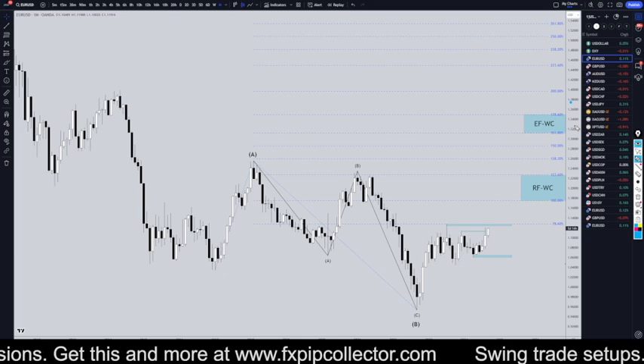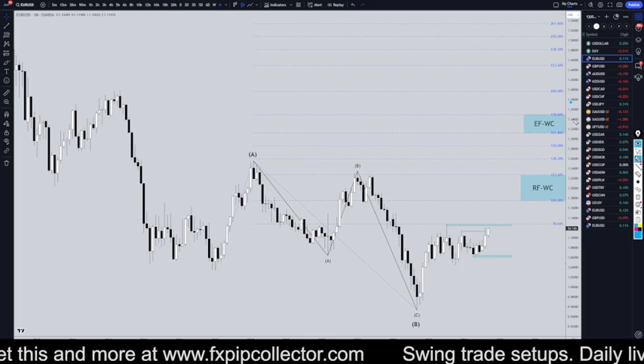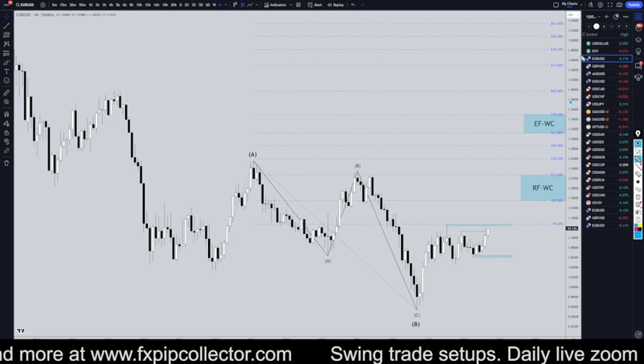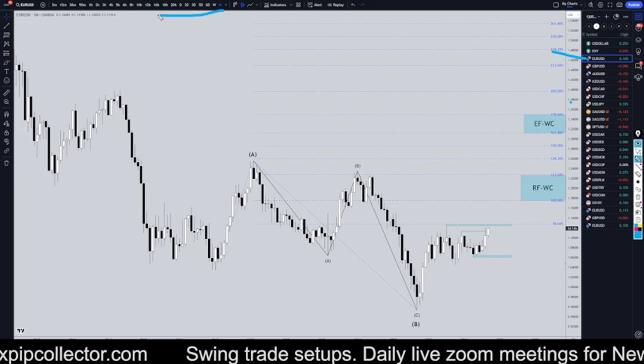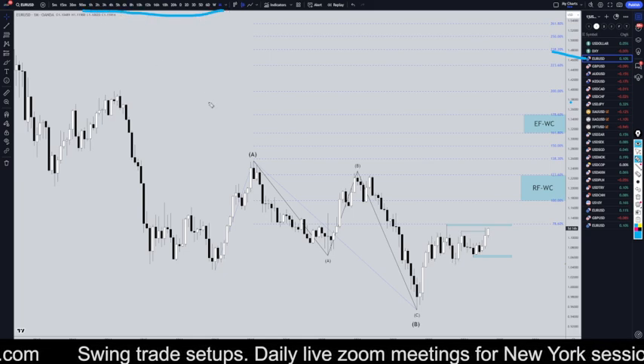Hello, Trainers! FSBitCollector here. Today is Wednesday, September 25th, and I'm going to be analyzing the year old US dollar, starting on the monthly, working my way all the way down to the one-hour time frame for the full top-down analysis.